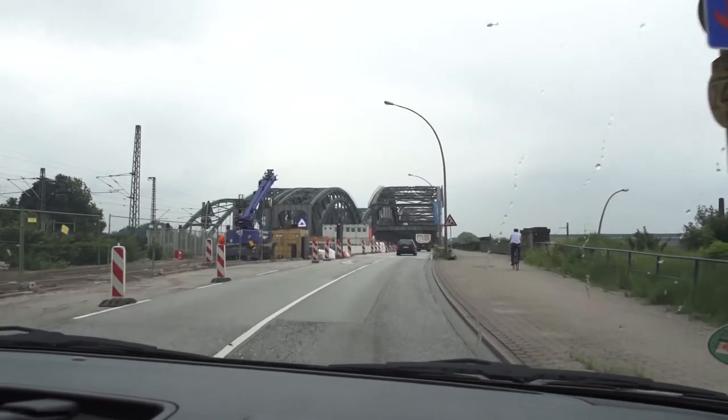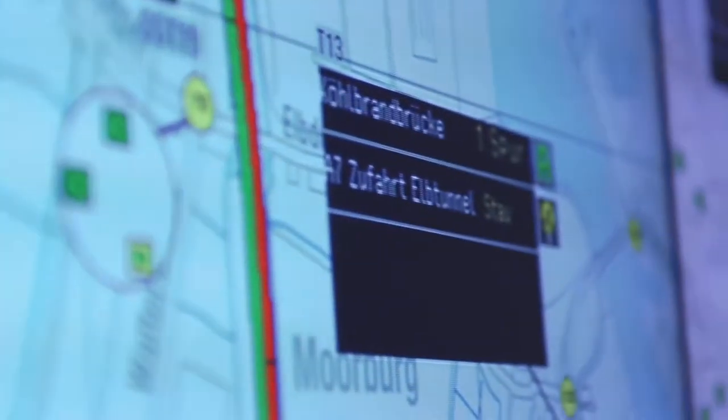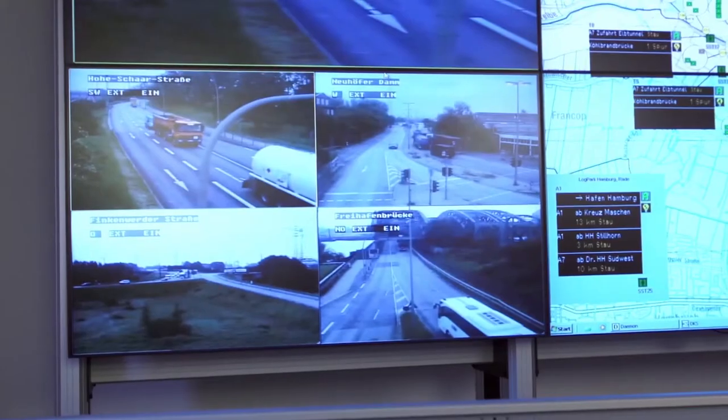We won't manage to absorb it all by building additional streets or bridges. Only by doing both — expanding infrastructure and simultaneously implementing digital traffic management solutions — can the port become more competitive.